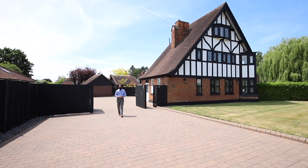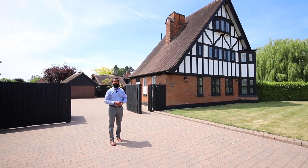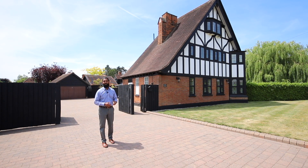Good afternoon and welcome to Norton Road in Letchworth Garden City. The property we have to my side is a lovely four-bedroom semi-detached house available to rent and furnished. Let's go inside and have a look.